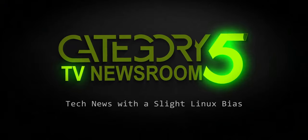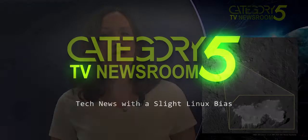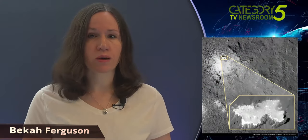Covering the week's top tech stories with a slight Linux bias. The results of a major exploration mission showed Monday that the dwarf planet Ceres, long believed to be a barren space rock, is an ocean world with reservoirs of seawater beneath its surface.